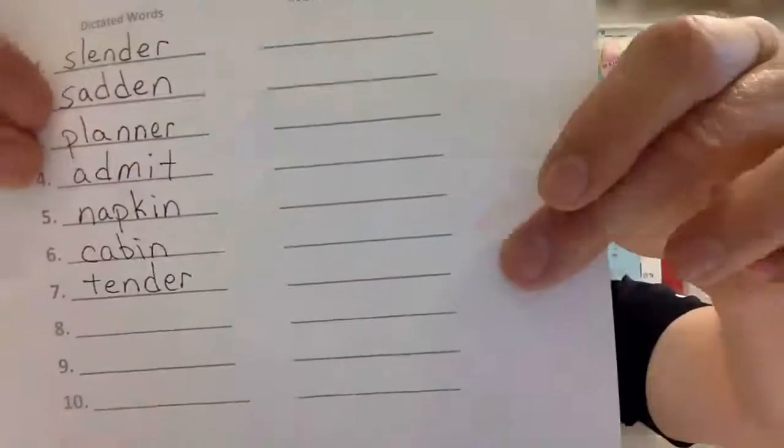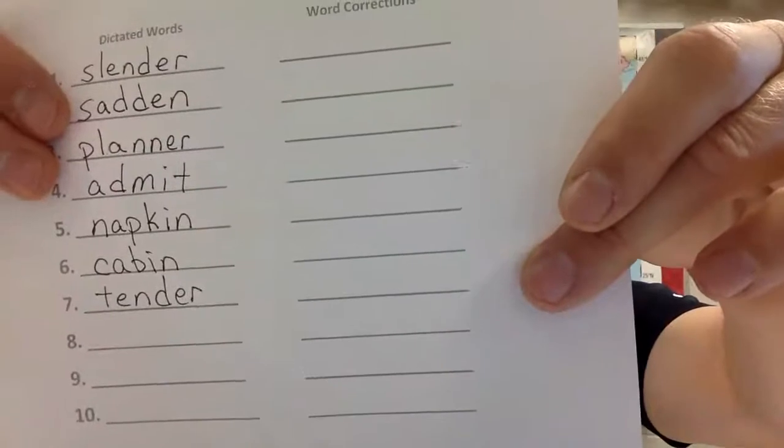Number seven: 'tender.' My arm is tender from the shot. Counting the sounds: T-E-N-D-E-R, five. Ready, write it — tender. Check it: tender. Fix it if you have to, press pause if you need to.